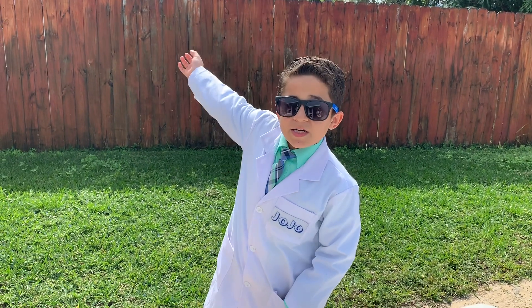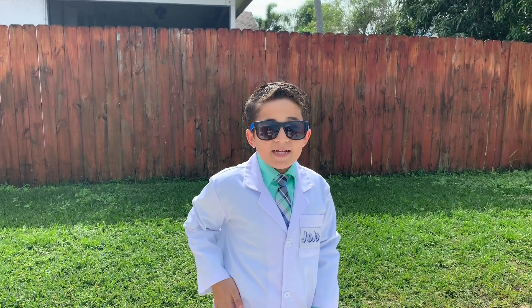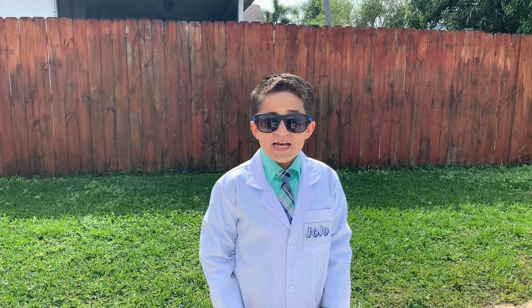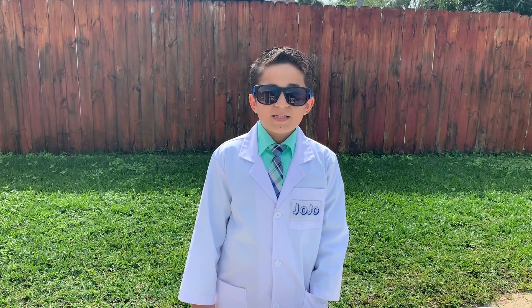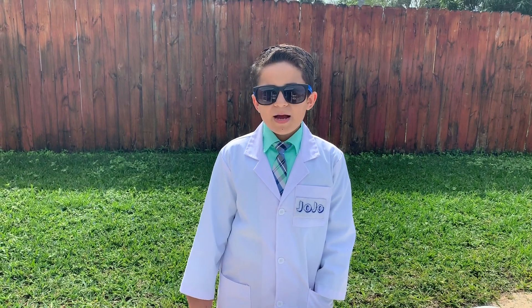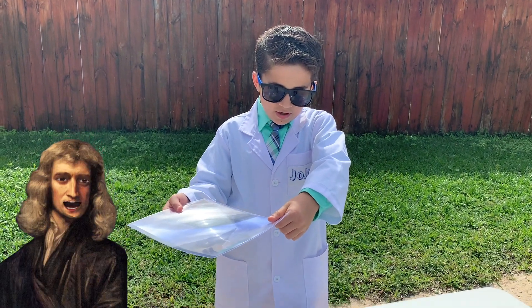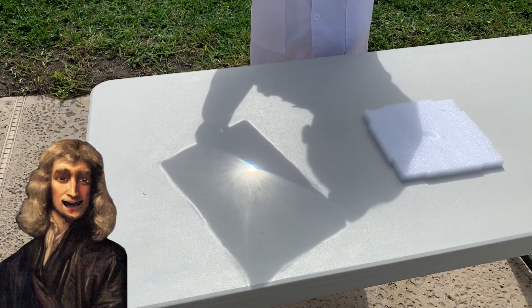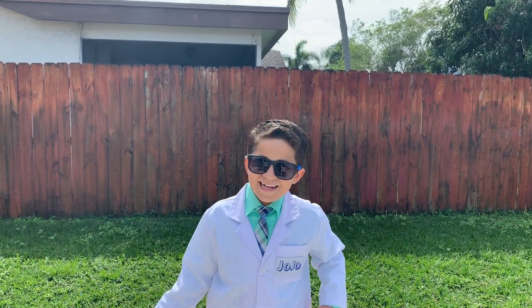Did you know the light from the sun traveled 93 million miles to get here? And that took 8 minutes and 20 seconds. That's a long time considering how fast light moves. The sun's light traveled 93 million miles to get here, only to be interrupted by my Fresnel lens for our science experiments today. That's amazing! Fresnel lenses can concentrate light and turn it into heat. Make sure to have adult supervision whenever doing any of these experiments because you don't want to get burned.